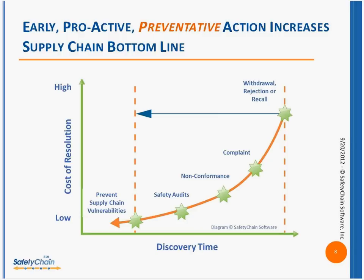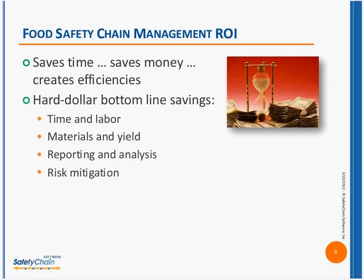Once a noncompliant product leaves the building, there is going to be a negative impact on profit margins and bottom line — it's just a matter of how severe. One of the key benefits of safety chain management is it helps you find problems at the earliest point possible in your chain. The more you can find a problem and take corrective action, the less time and money it's going to cost. Safety chain management is a proactive versus reactive approach to food safety and quality compliance.